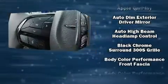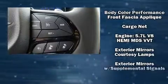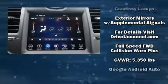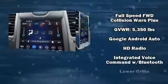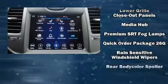Chrysler ensures the safety and security of its passengers with equipment such as dual front impact airbags, an emergency communication system, and 4-wheel disc brakes with ABS. For added security, Dynamic Stability Control supplements the drivetrain.